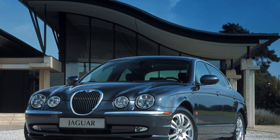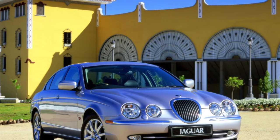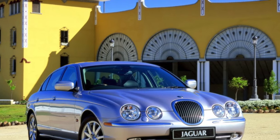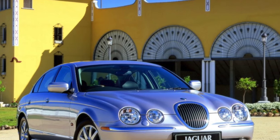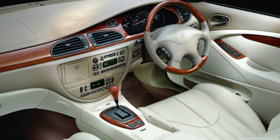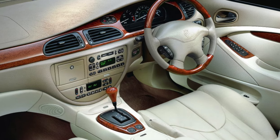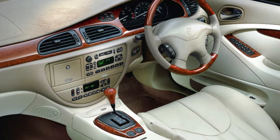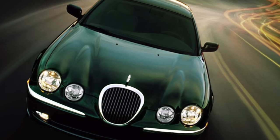Buying a used Jaguar S-Type is a bit like playing roulette. You can become the owner of a well-groomed copy with minimal mileage and in good technical condition — and there are many of them on the market. Or you can get a half-dead sedan with twisted mileage and non-native paint. Therefore, the choice should be approached with all precautions.